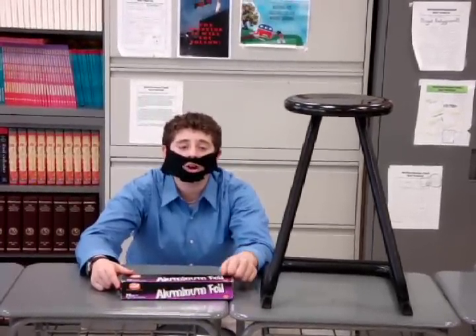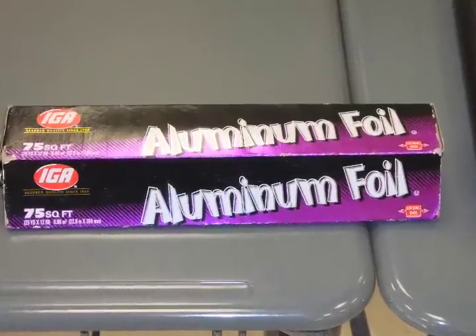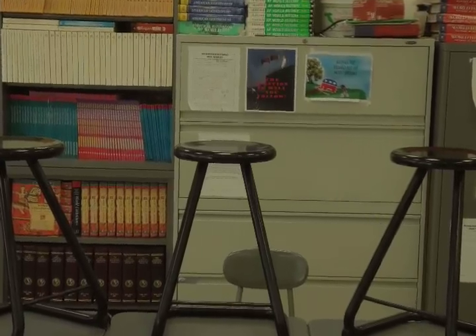This exclusive TV offer will pay for itself the very first time. But you gotta call now. Here's how to order: to receive your three tins of aluminum foil and these three shiny metal chairs, call this number on your screen now.